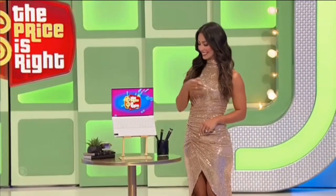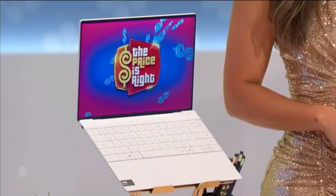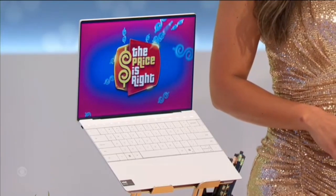George, next prize please. The next prize is a new laptop. This 512 gig laptop features a quad speaker design, seamless glass touchpad, and up to 18 hours of battery life. A laptop stand is included.